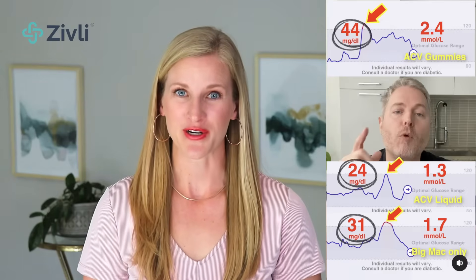When he had the ACV gummies, he actually had a higher spike than with the Big Mac alone — 44. That's because many of these gummy supplements have a lot of added sugar. So if you're going to use this tip, use liquid ACV or tablets as a backup, but avoid the gummies. Even if they don't have added sugar, they likely still have unnecessary sweeteners.